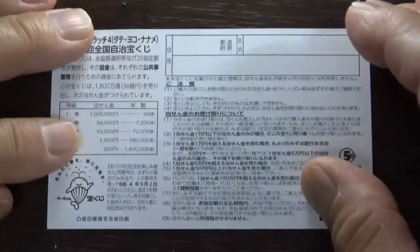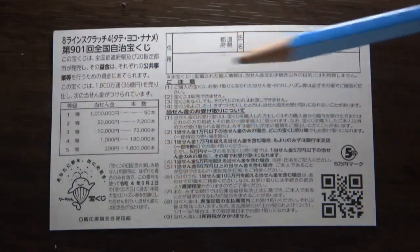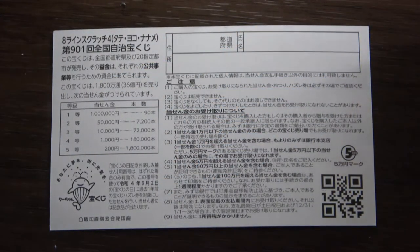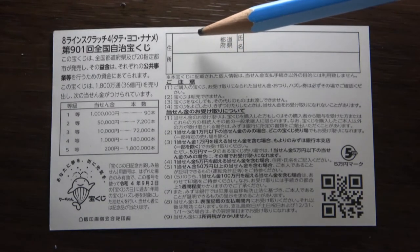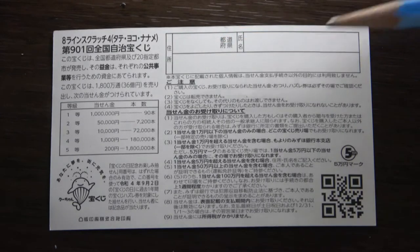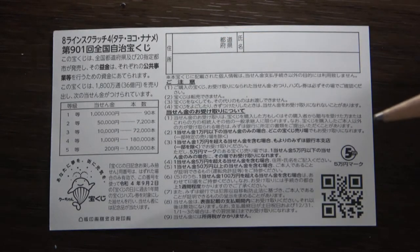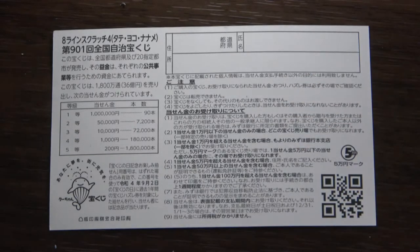Quickly looking at the back — here's a breakdown of the prizes and the rules in Japanese. If you happen to win the first prize, you'll need to fill in this area: your prefecture, your full name, and your address in Japan. All winnings are tax-free in Japan, and even tourists can play. I've got one ticket, so wish me luck!